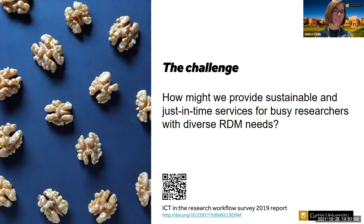The data management needs in our communities are very diverse, and sometimes we just don't have the domain knowledge and resources to help everybody. So the challenge I framed at the time was: how might we provide sustainable and just-in-time research data management services for busy researchers with very diverse needs?